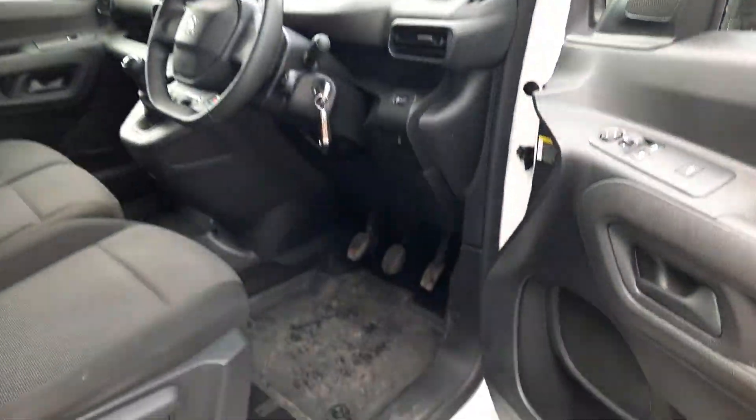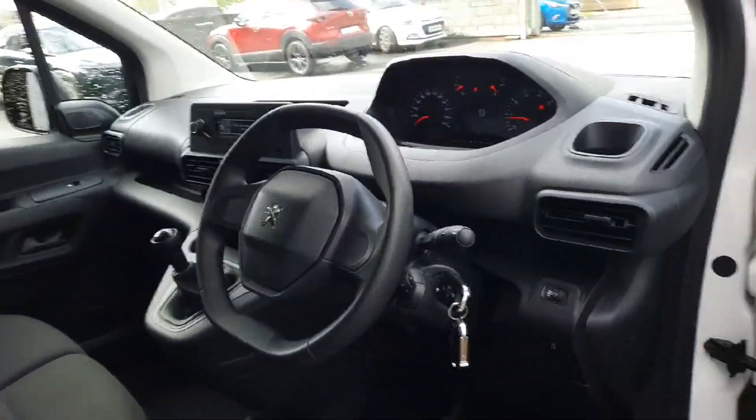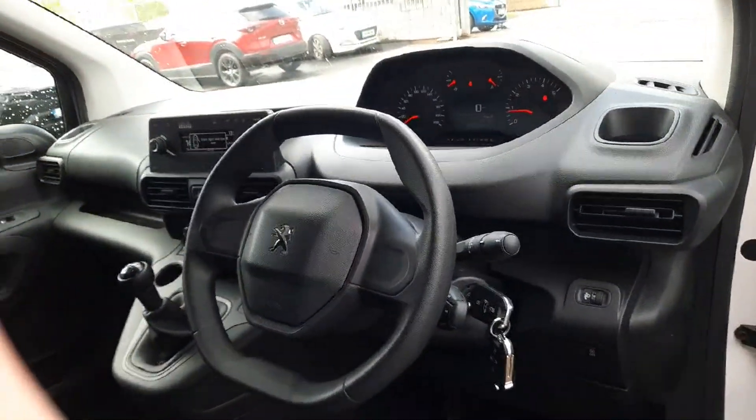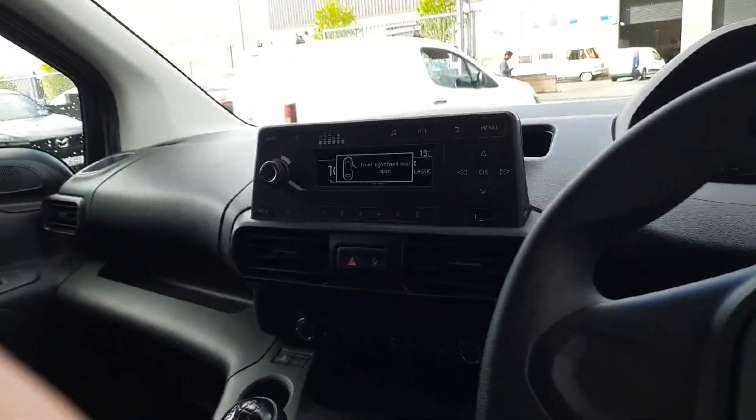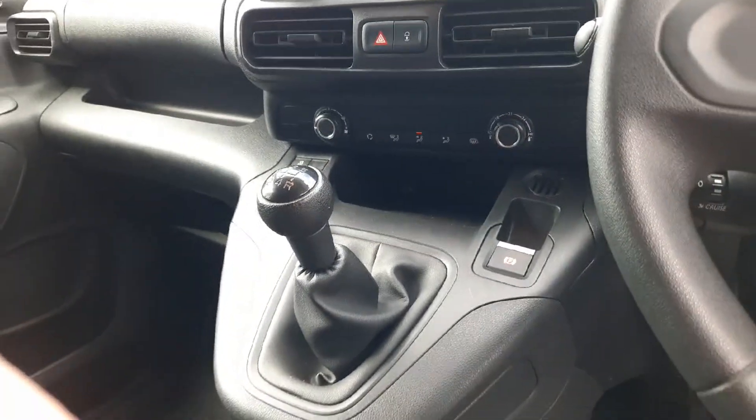Inside the cabin it's been well kept. We have the clip-in rubberized floor mats, the really aerodynamic steering wheel. It's a real nice place to be. Easy to use entertainment system there, and a five speed manual gearbox.